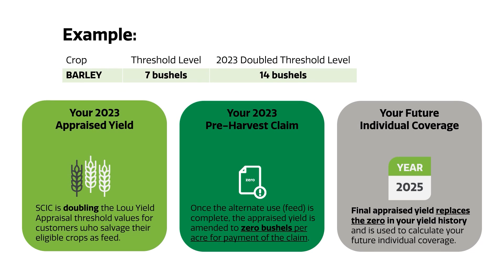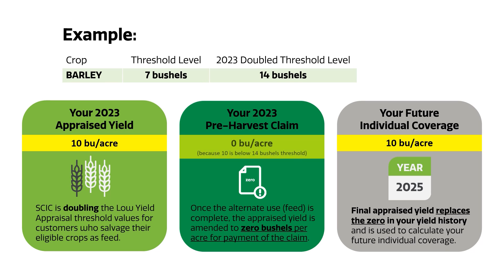So for barley, if your yield is 10 bushels an acre, it's below the 14 bushel threshold — we'll use 10 for your coverage and zero for your claim. If your yield is above 14, we'll use the appraised yield for both your claim and your future coverage.